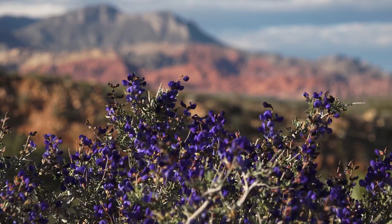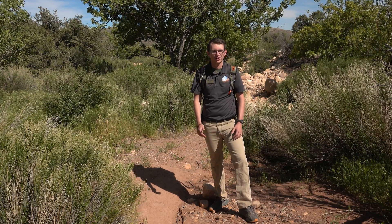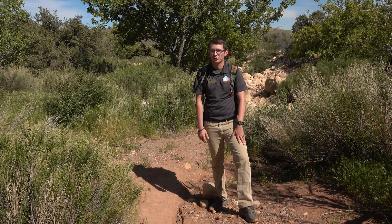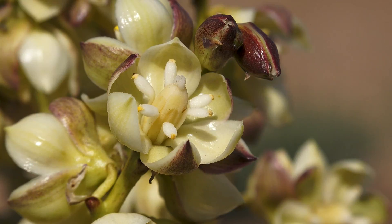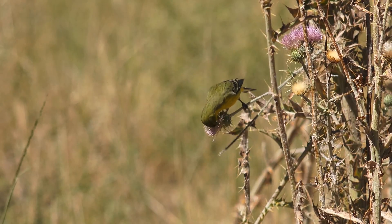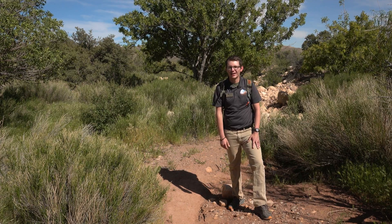Conservation is important — first, so people have a chance to come out here and enjoy this beauty. We want to conserve the plants, the animals, and the resources so us and future generations have a chance to enjoy this. Second, we want to conserve the biodiversity of the area — we want to make sure it's a healthy ecosystem, with enough plants for the animals and animals doing a good job dispersing seeds for the plants.